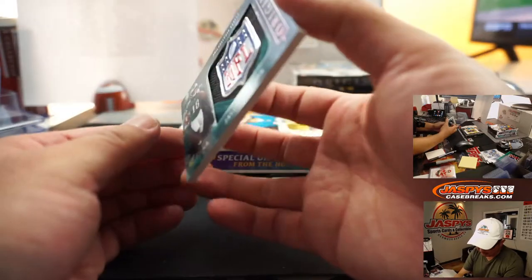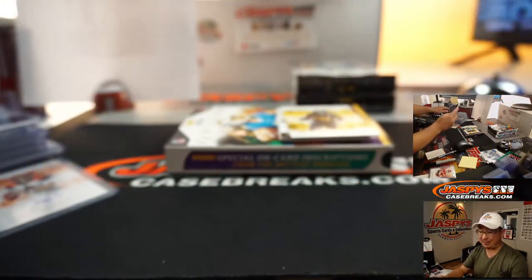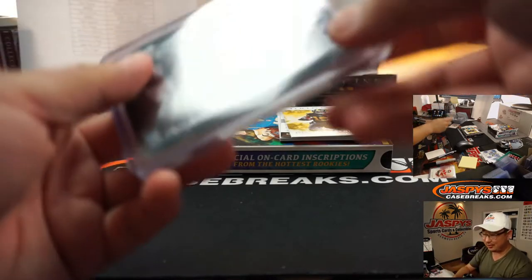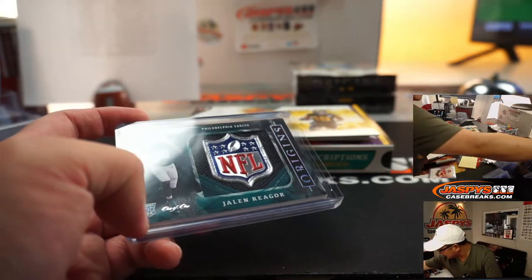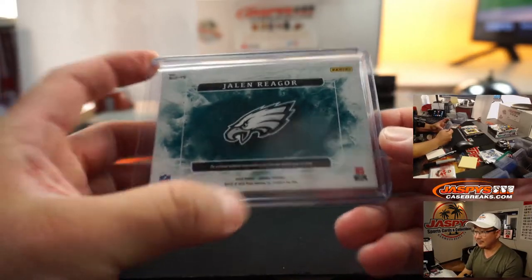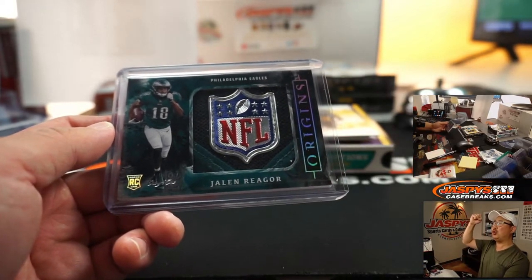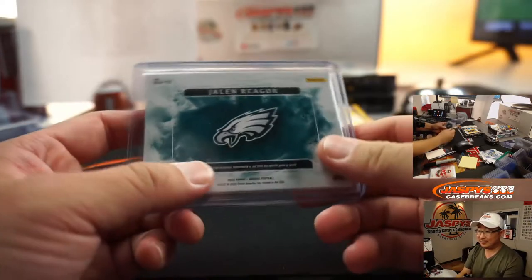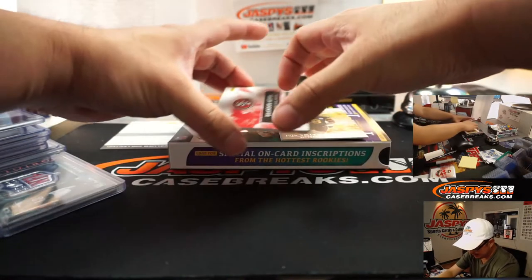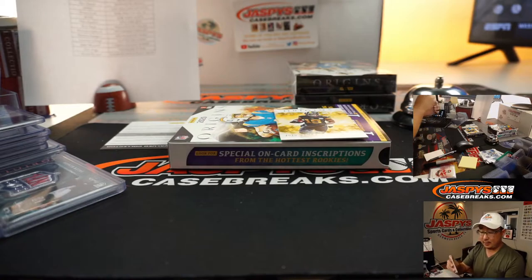We've got another redemption down there. And we've got a Jalen Reagor NFL shield. Jason Jaspi might be tempted to add this to his collection — wow, that goes to EA and the Eagles. Fly Eagles Fly — all aboard the Big Hit Express! EA, talk to Jason on Sunday or Monday. Any guesses on that redemption for bragging rights? And there's Brandon Aiyuk jersey and autograph, 45 out of 75 — that will be for Derwin and the Niners.